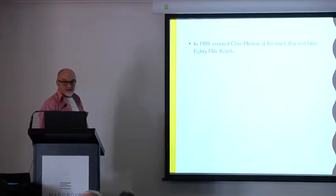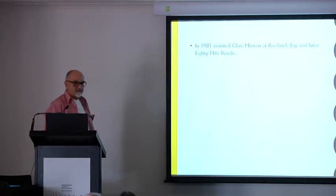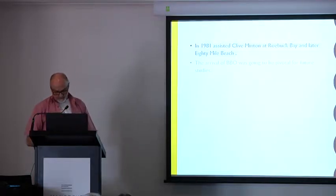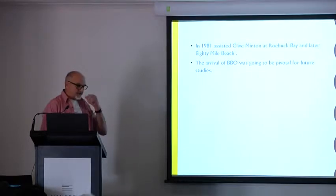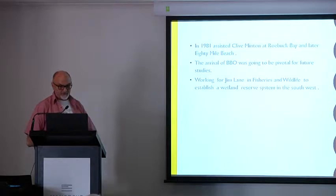In 1981, I came to Roebuck Bay with John Martindale and Clyde Minton, at the behest of the Royal Australian Ornithologists Union, to look at this incredible find of shorebirds on the shores of Roebuck Bay. We progressed through catching waders on many occasions, and it was clear that we needed somewhere as a base instead of camping on the edge of the cliffs. So the Broome Bird Observatory was going to be integral to our future work.